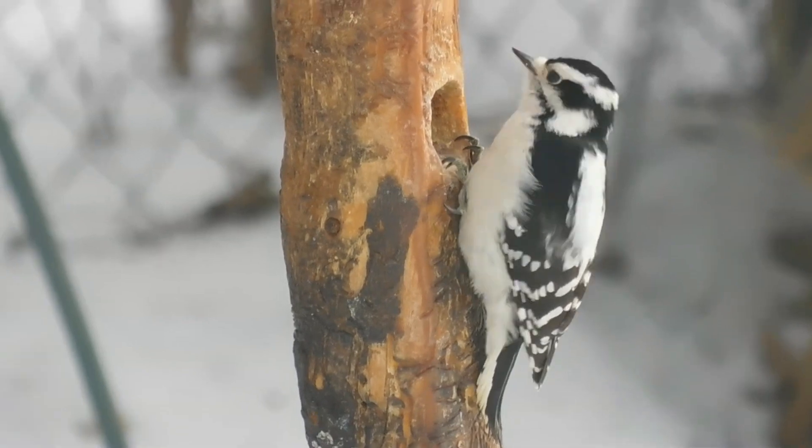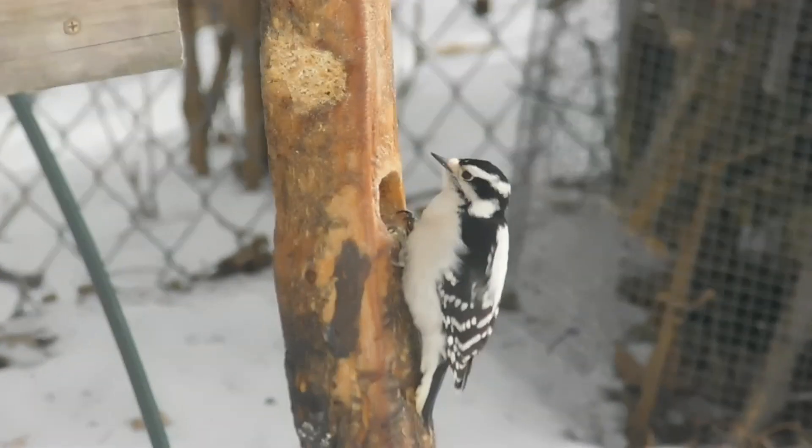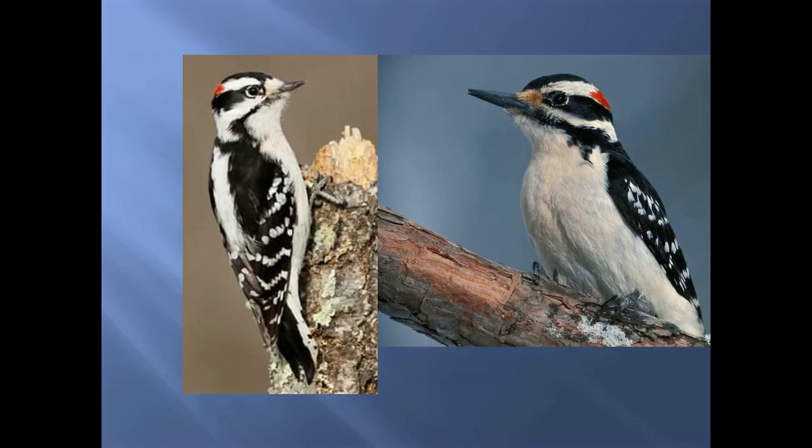Here you can see a bird that's very black and white but kind of speckly. This is a woodpecker — in particular, this is a downy woodpecker. It can get a little confusing because when you're looking at these two pictures they might look identical, but the two birds are actually two different species. The one on the left is the downy; the one on the right is a hairy woodpecker. They have very much the same coloration, but a hairy is a little bit bigger and its bill is also longer — that's one way you can tell them apart.